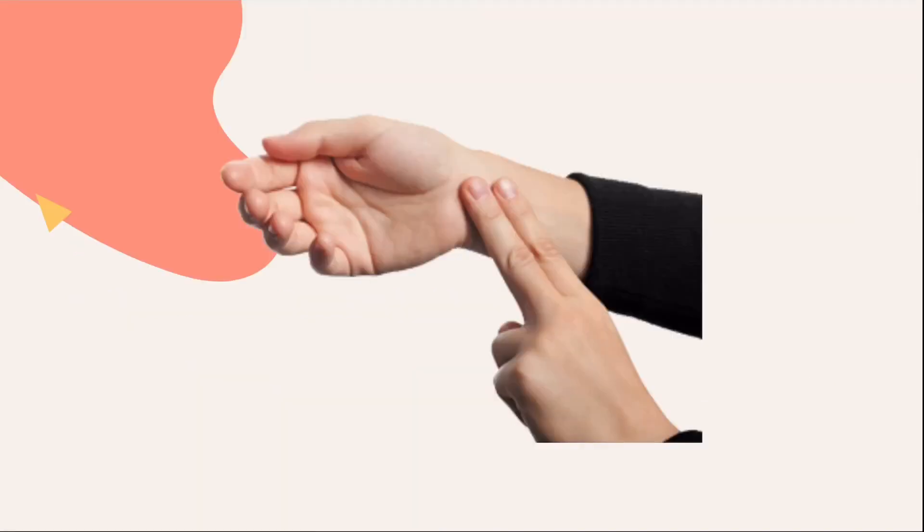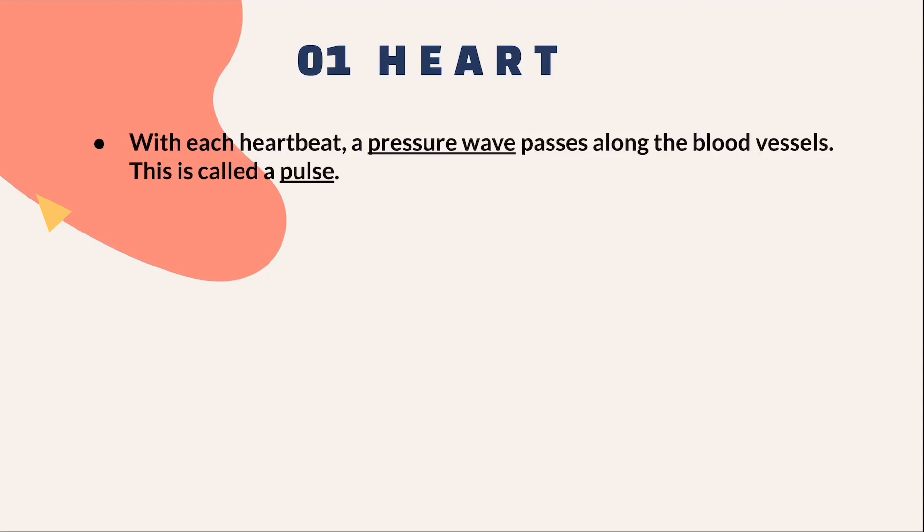Try and put two fingers on your wrist as shown. Do you feel a pulse? Why is this so? This is because with each heartbeat, a pressure wave is passed along the blood vessels. Hence, this is called a pulse, which you felt earlier in the mini-activity.